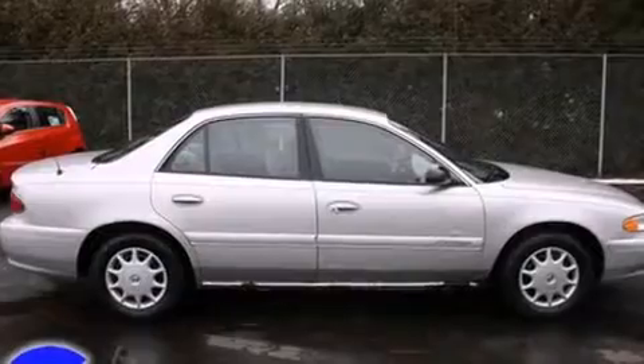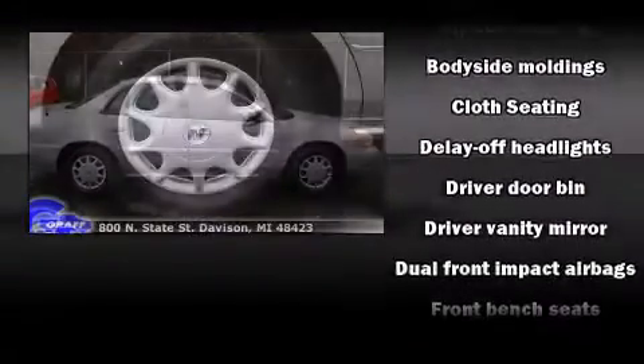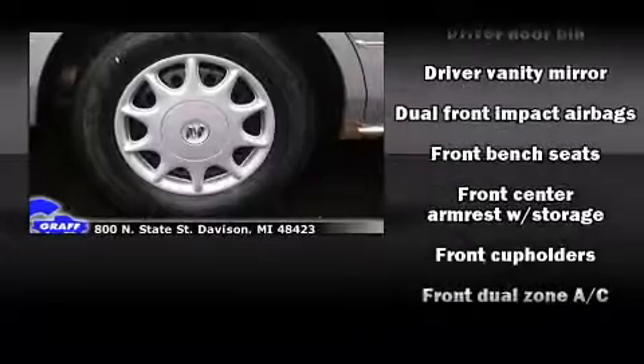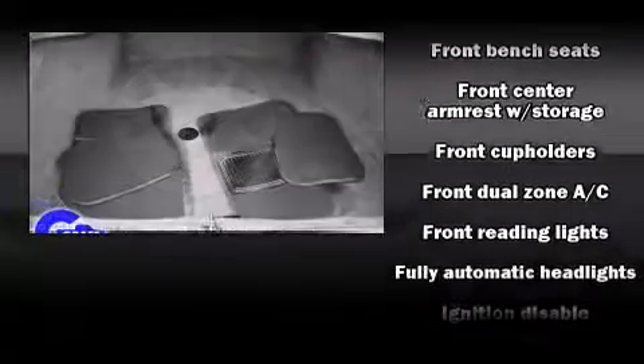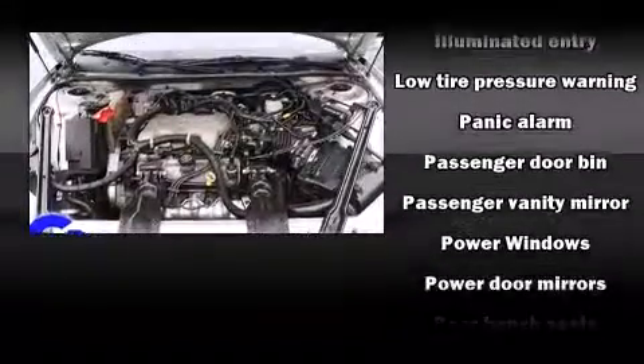Audio features include an AM-FM radio and six well-positioned speakers. Passengers are protected by various safety and security features, including dual front impact airbags, traction control, a panic alarm, and ABS brakes.